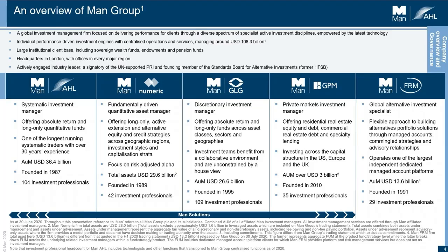Man Group is a global investment management firm focused on delivering performance for its clients. We're a set of diverse investment specialists. These include AHL, Numeric, GLG, GPM and FRM. AHL, the one I've been working with, is a fully systematic investment manager.